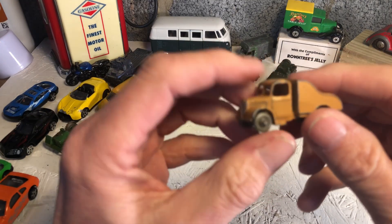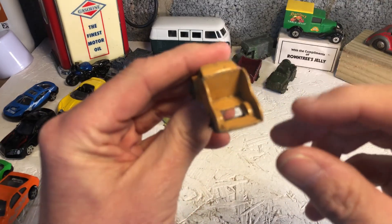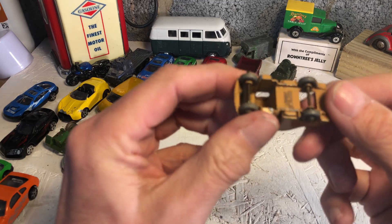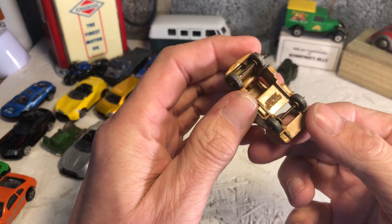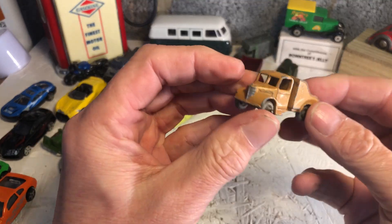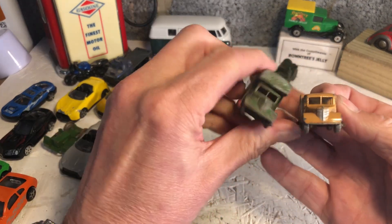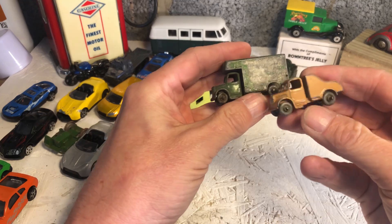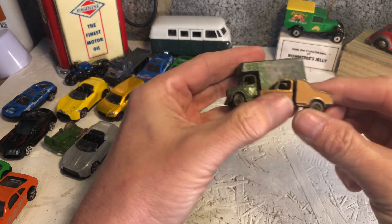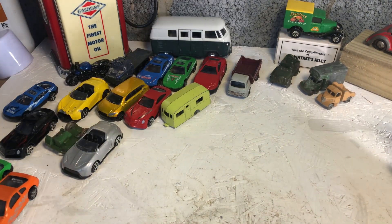And now we have something completely different. He's a Lesney - I can't see a number or anything. He looks very old, same sort of cab as that early one we had before. Obviously a bit different - that's two together. I'd have to do some research on those.